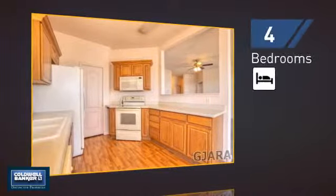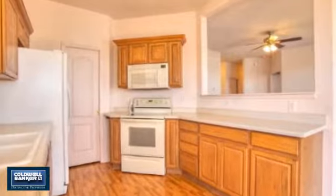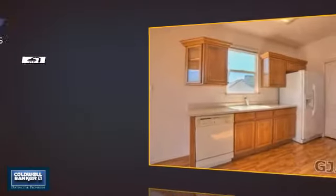Inside you'll find four bedrooms so everyone has a private space to come home to, as well as three full bathrooms.